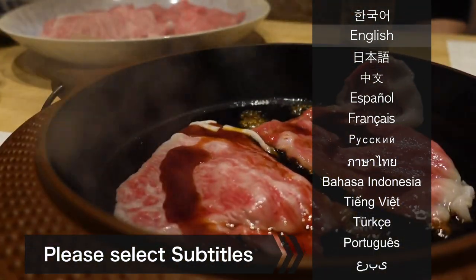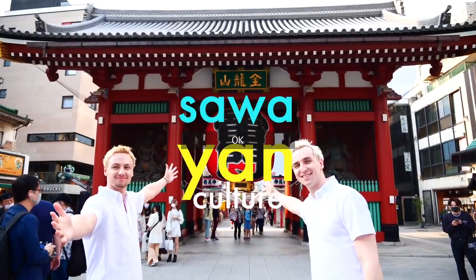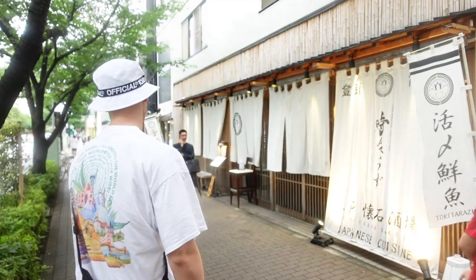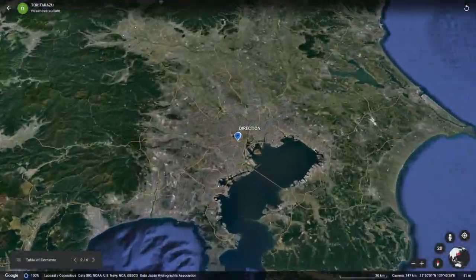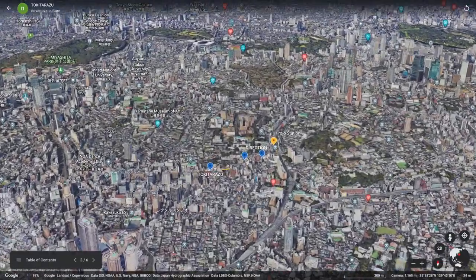This video has English narrations and subtitles available in over 10 languages. The restaurant we're visiting today is located in Hiroo, an upscale residential and shopping district in Shibuya.